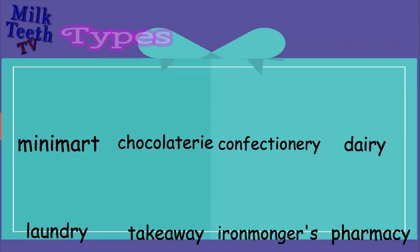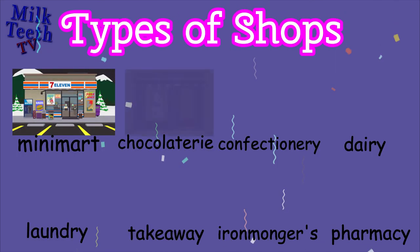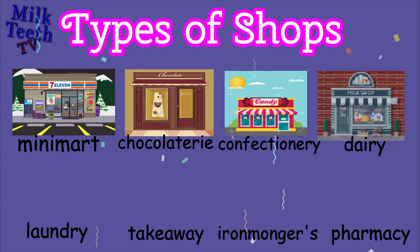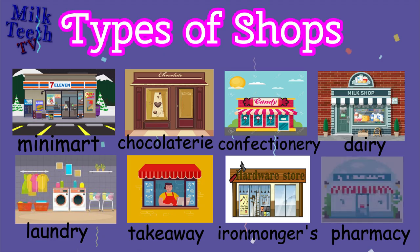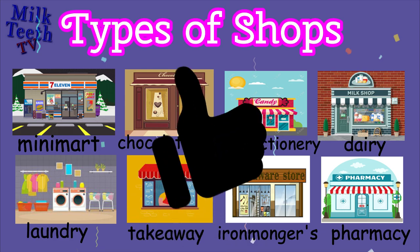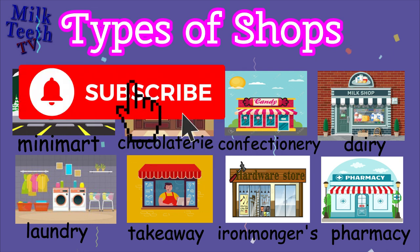Time for a quick recap! Types of shops: mini mart, chocolatery, confectionery, dairy, laundry, takeaway, ironmonger's, and pharmacy — all are types of shops around our neighborhood. Thank you so much for watching this video! Don't forget to give this video a thumbs up, subscribe to this channel, and leave your wonderful comments below. Bye bye!